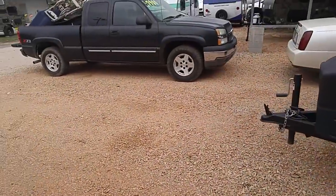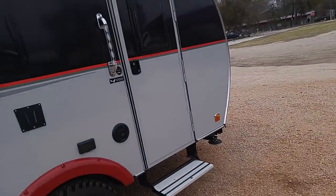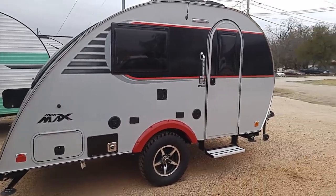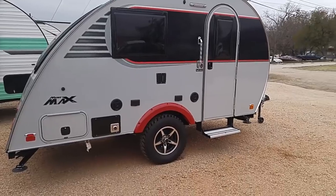We're going through a bunch of these because if you're just beginning your search for an RV, first of all, you want to know what's out there without having to go to 50 dealerships. This dealer just happens to have a lot of these smaller units. Again, that's the Mini Max.